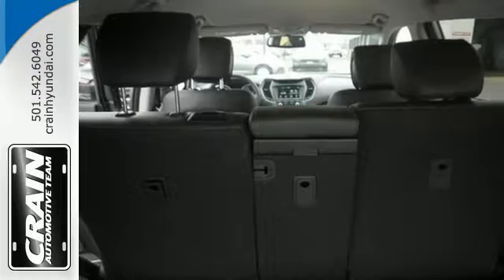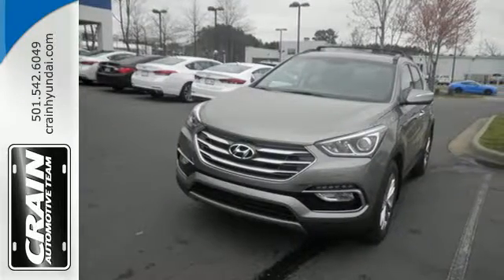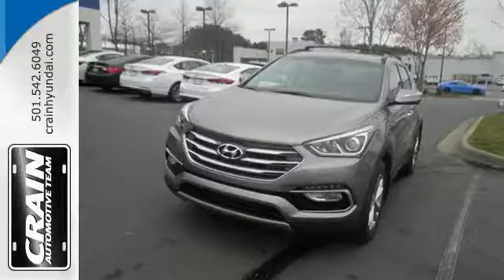It keeps you on schedule and keeps you coming back. Test drive the Santa Fe today. Visit us anytime at crainhyundai.com.